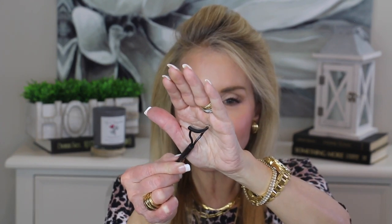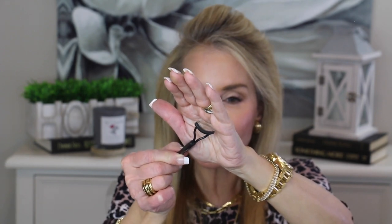For eyelashes, hopefully you're already using a lash curler to open, lift, and brighten your eyes. I've also been loving this new little curved metal eyelash brush — it's about six or seven dollars. I use primer and mascara, and between coats I comb out my lashes to get rid of clumps, because clumpy mascara that isn't lifted and separated looks very aging.